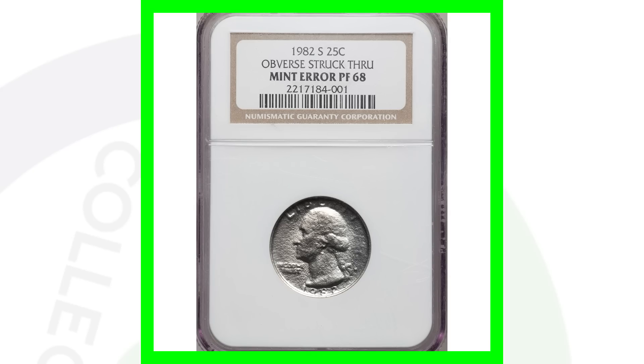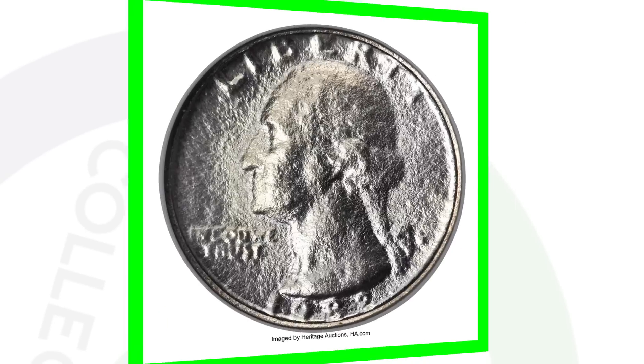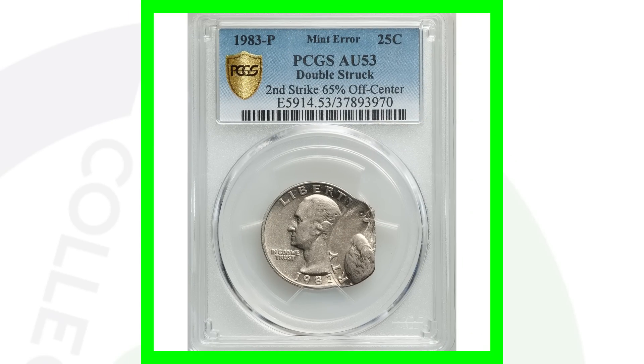Here is a 1982 proof quarter that has the obverse struck through — you can see the proof finish, flawless on the back, but on the front is that strikethrough taking place. This quarter from 1982 sold for over $700.